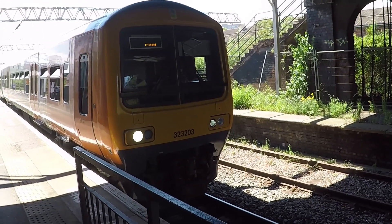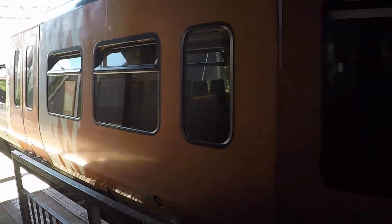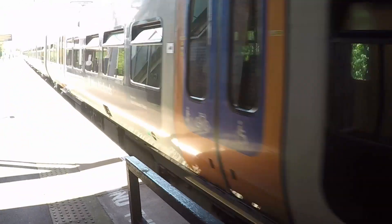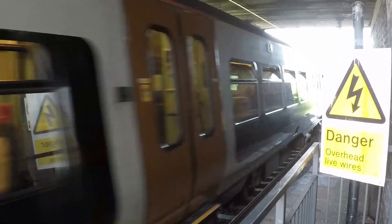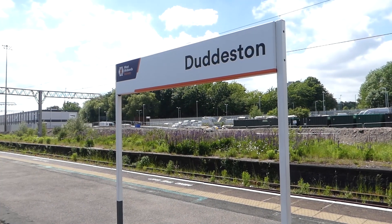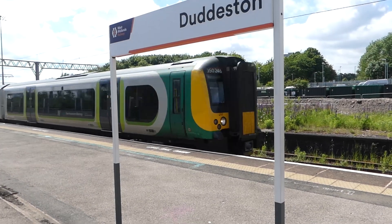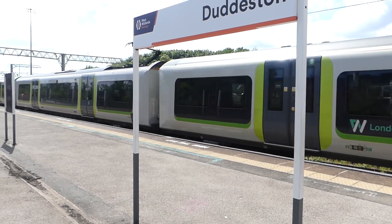We've just finished with some shots at Duddeston — used to be called Vauxhall and Duddeston in my day. This is how we used to get to Saltley Shed. Every ten minutes each way here — it's a very busy station. A lot of construction work; there's some HS2 enabling work going on here, it's all over this area. This is sort of the route that HS2 is going to make its way into Curzon Street on.